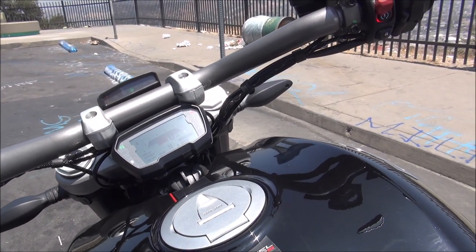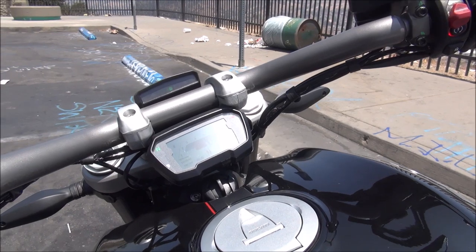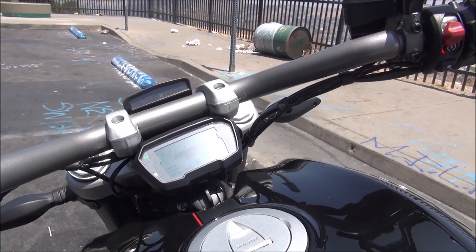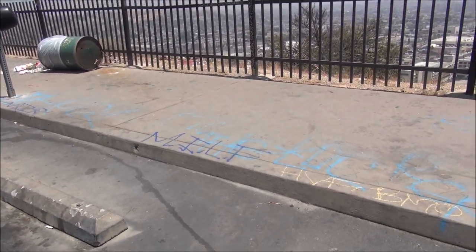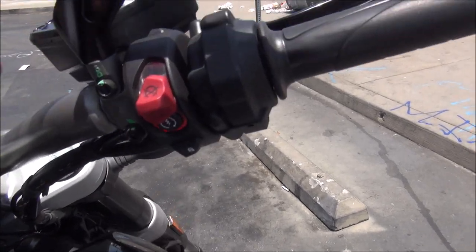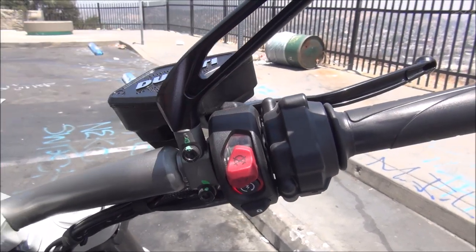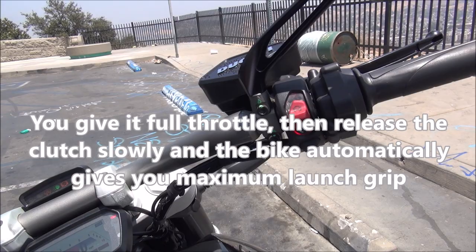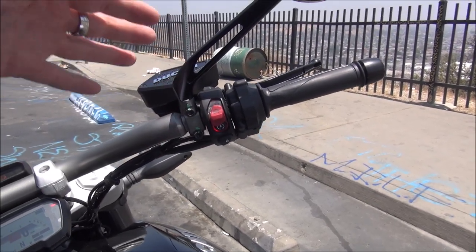Sport, touring, and urban modes control different levels of traction control and ABS. You have traction control and can set its level separately from the riding modes, and also set the level of ABS interference, allowing you to really customize the riding experience. You also have Ducati Power Launch — launch control. You push that button, put it into first gear, rev the engine, and as you let out the clutch, it automatically engages at the fastest safe level.